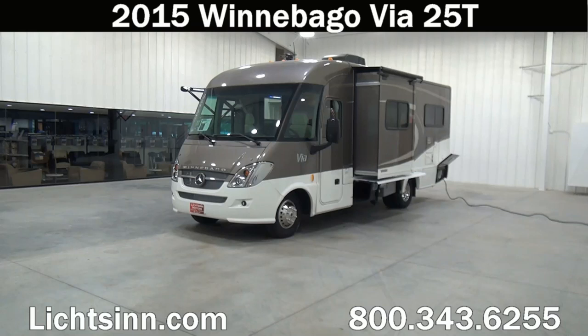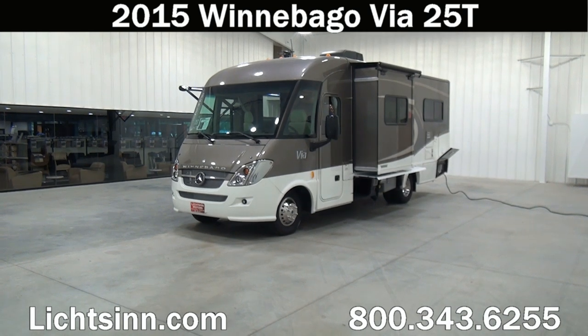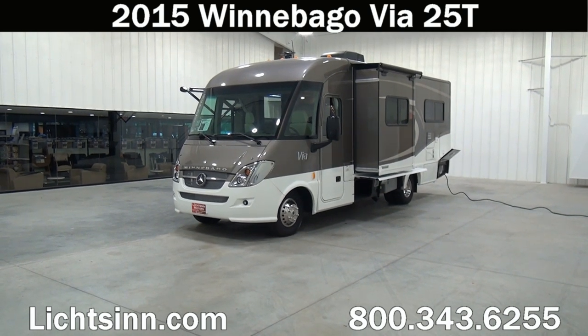Thank you for visiting Litson.com and for the opportunity to showcase the all-new Factory Fresh 2015 Winnebago VIA 25T here at Litson RV, America's closest dealer to Winnebago Industries. We're located only one mile north of the Winnebago, Itasca and Winnebago Touring Coach Division of Winnebago Industries here in Forest City, Iowa.